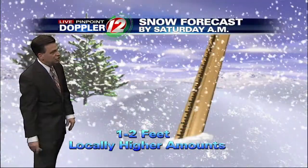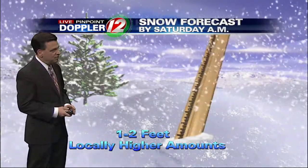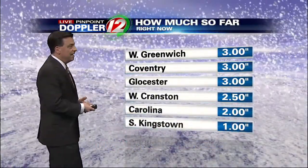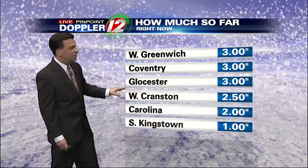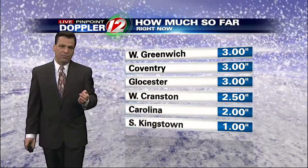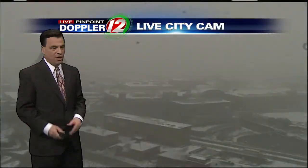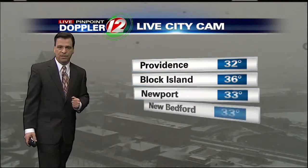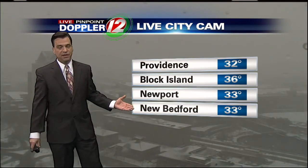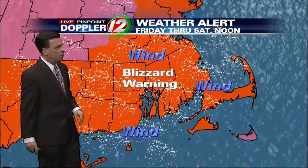In some communities, the snow will be measured not so much in inches but in feet, especially in some of our northern suburbs. Snowfall totals are coming in — each hour they've been going up and up. West Greenwich: 3 inches. Coventry: 3. Gloucester at 3. West Cranston: 2.5. Carolina: 2. South Kingstown: an inch. I got a report on my Facebook page of about an inch, almost 2 inches in Woonsocket as well. These numbers will continue to go up. Downtown Providence now with poor visibility and moderate snow. Temperatures are around the freezing mark, but they'll actually go down rather than up.